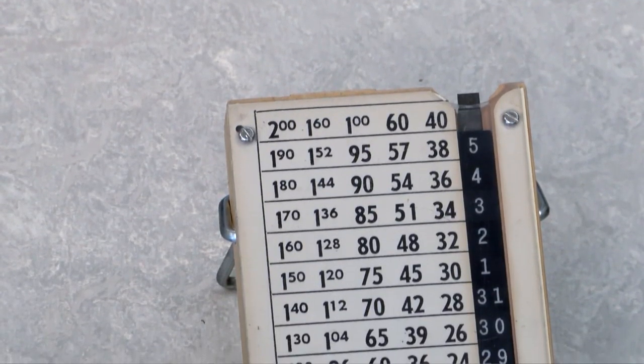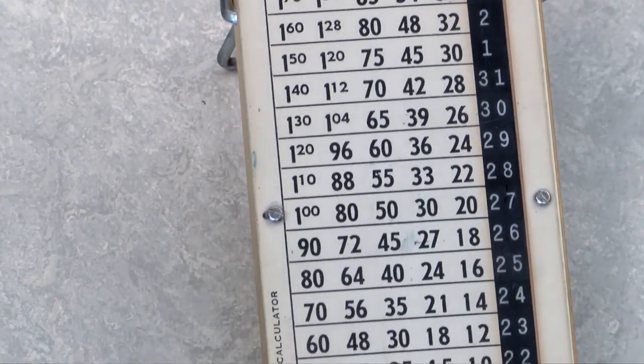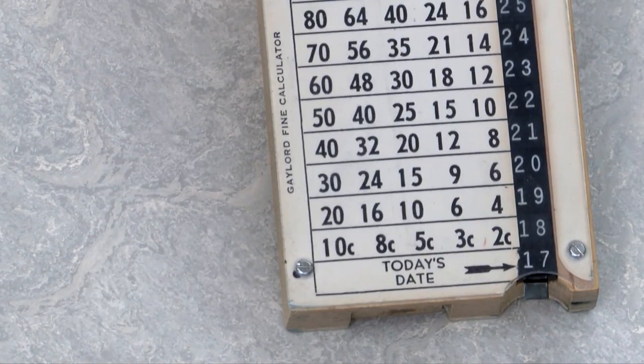Today we've reached into the library's own archives for our featured item. This ingenious little device is a library fine calculator, used in the days before electronic pocket calculators, which weren't widely available or affordable until the mid to late 1970s.